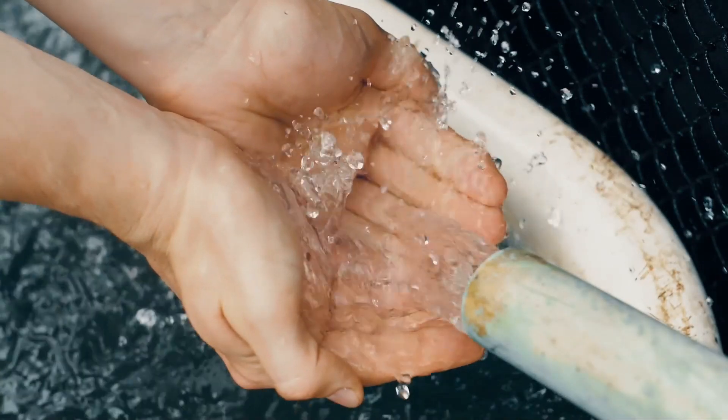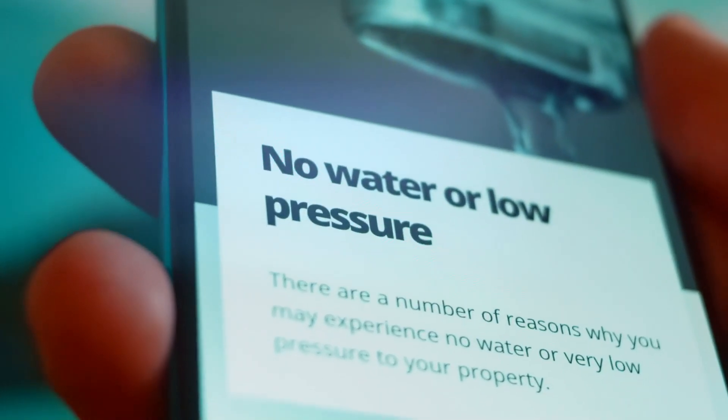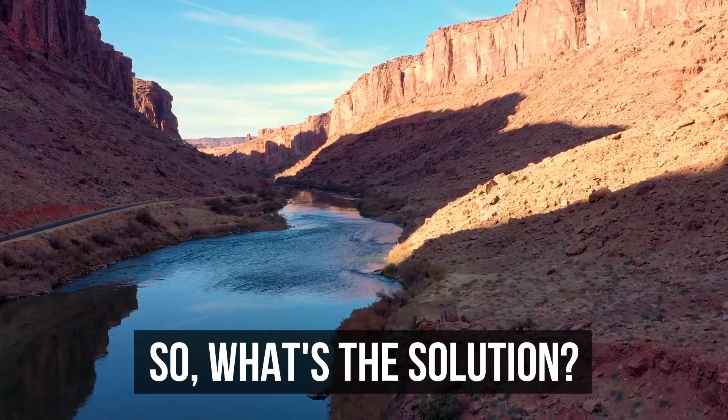Sure, we're way better at using water wisely now, both in cities and farms, but we can't just save our way out of this water shortage. So what's the solution? Let's dive in and figure out.